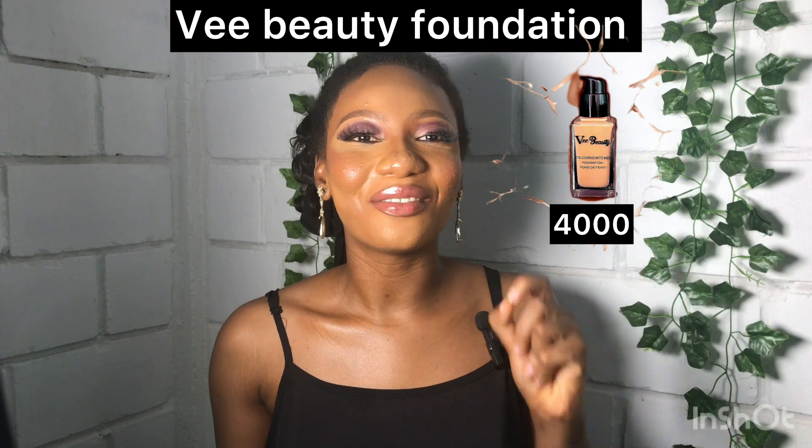The next product on the list to build your personal makeup bag — one that is affordable — is a foundation. I'll be recommending four foundations in this video. The first is the V Beauty Foundation. V Beauty is a Nigerian brand doing really well in the market. Their foundation costs 4,000 naira only and it is very good.